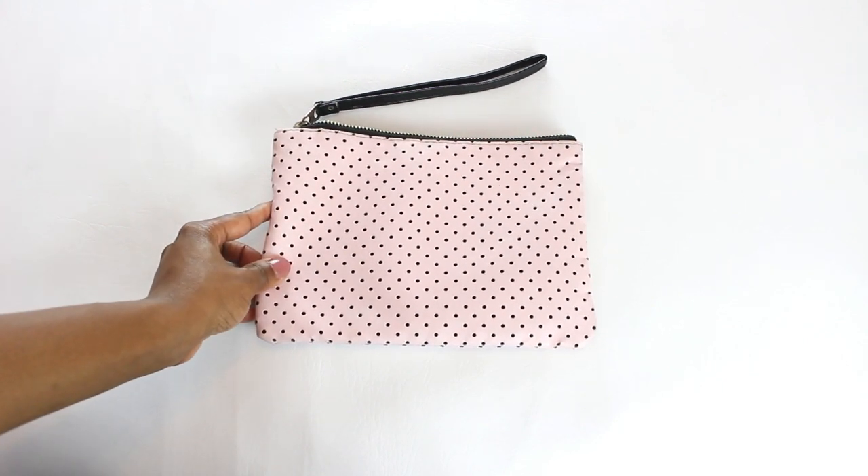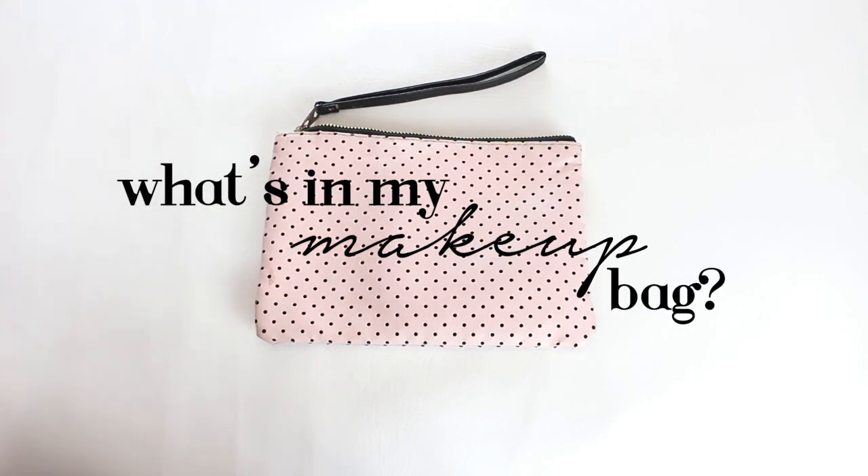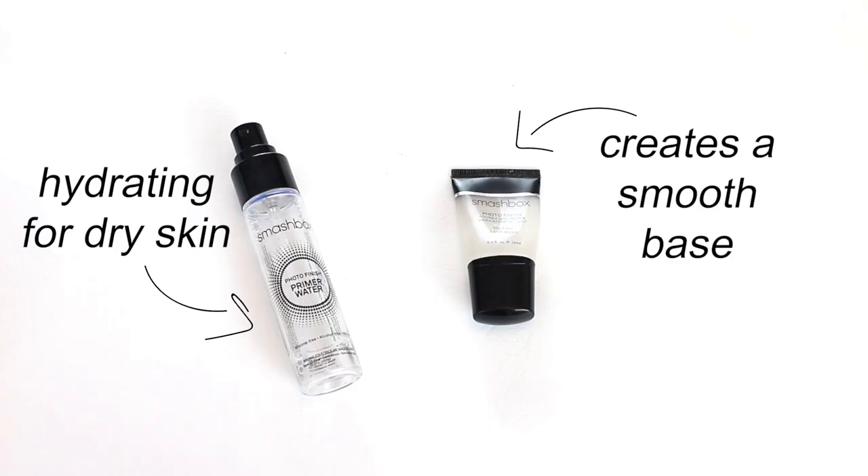Hello everyone! Today I'm going to be showing you all my minimal on-the-go essentials. If you enjoy this video, don't forget to subscribe for more. Let's get started. First, I have my primers — I have a Smashbox primer